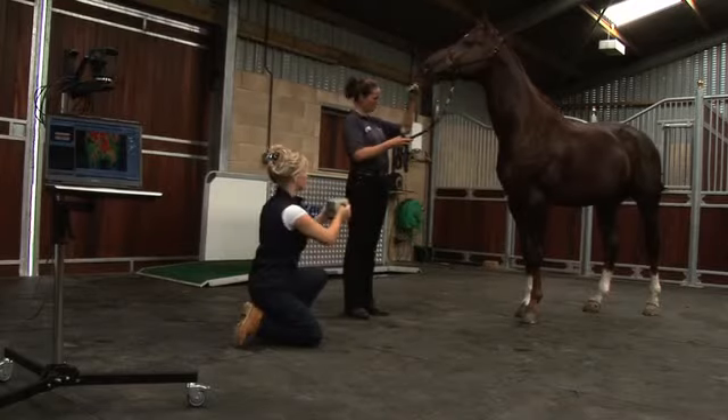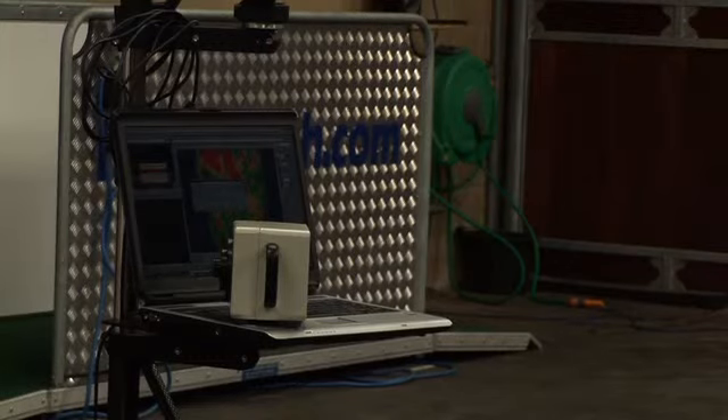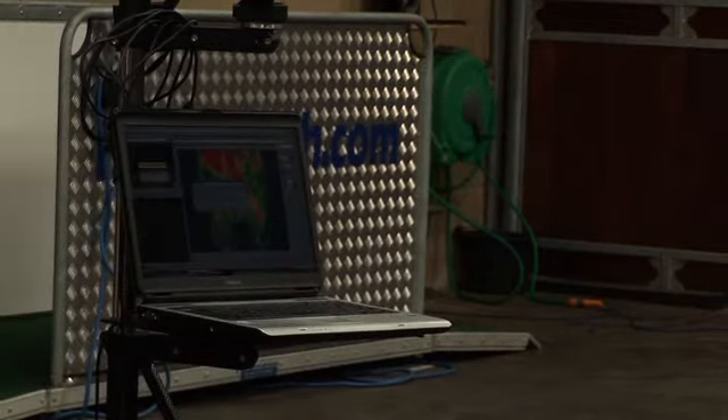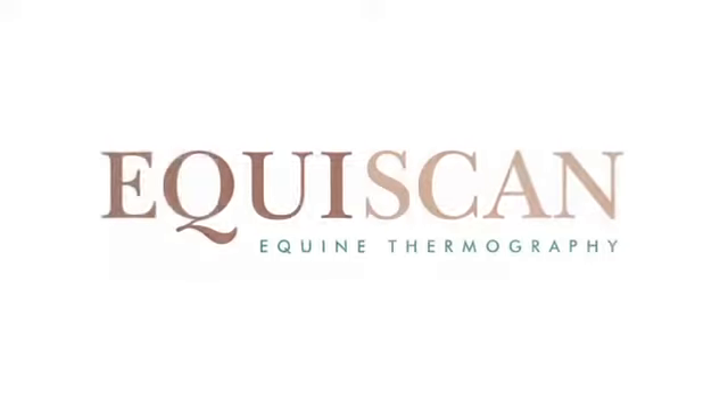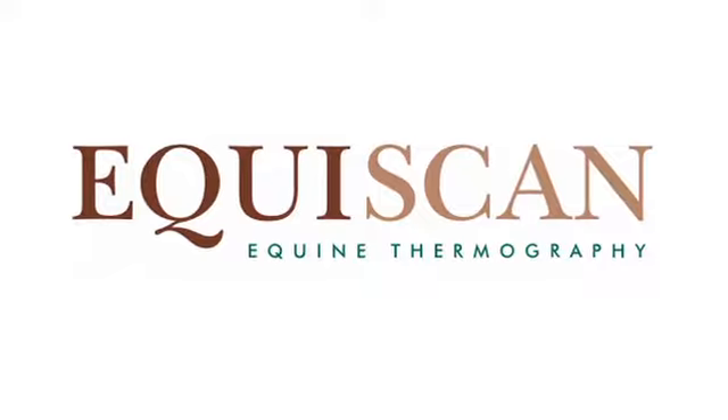Our thermographers are all clinically certified and incorporate all standard quality control and the clinically accepted protocols that are used in human medicine. Contact Equiscan to see how we can help keep your horse sound and at optimal performance.